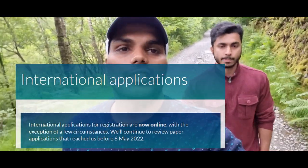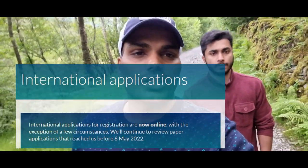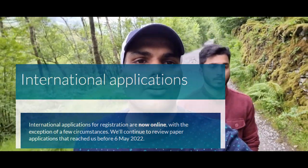So it was taking around almost two years for the registration to complete. But now, if you check the HCPC site, you can get notification that they have changed all the paperwork — everything is now online registration.